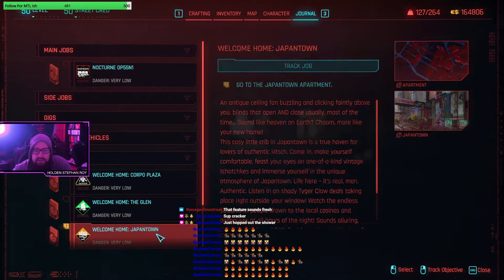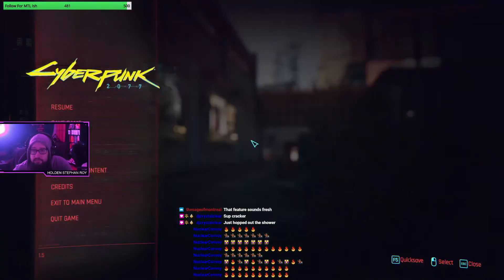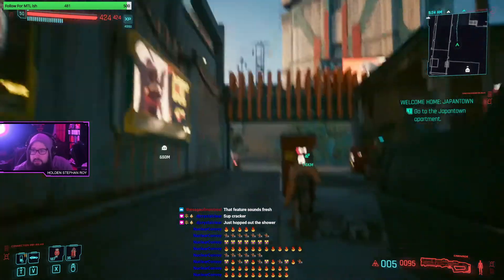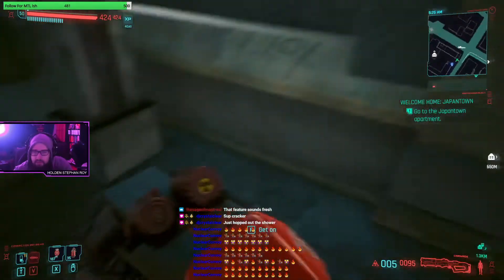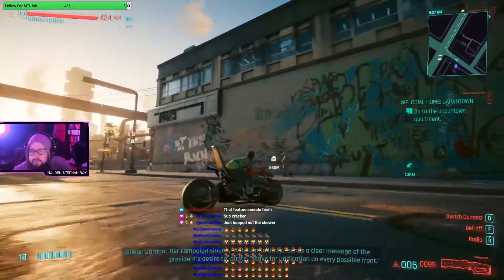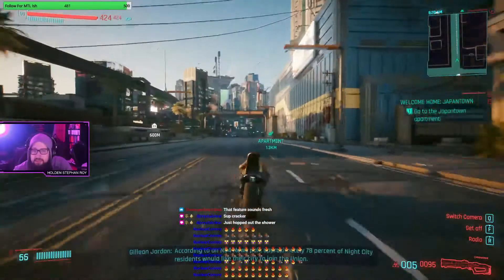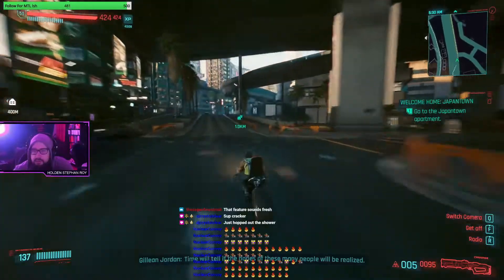We'll go to Japantown next. This time we're gonna call up a motorcycle. When you're using a motorcycle, if you hit the E key you'll be able to change the color of the neon rims. Judy just sent me a text - I'm not reading all the new content but there is new content. I am very excited - primarily Judy-related.